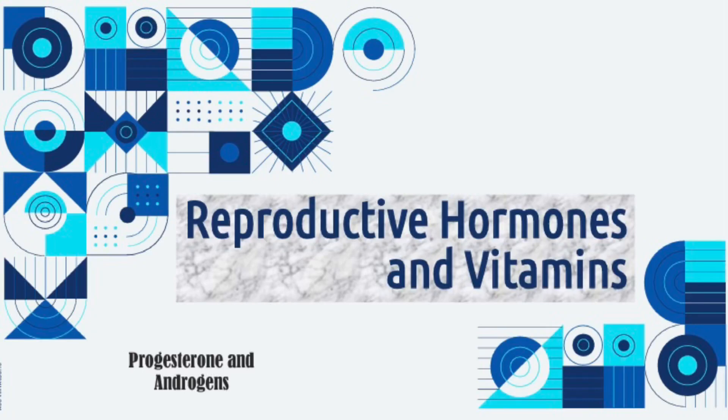Hi, Batmates! I'm Abigail Masayan and I will be discussing the reproductive hormones and vitamins, the progesterone and androgens.